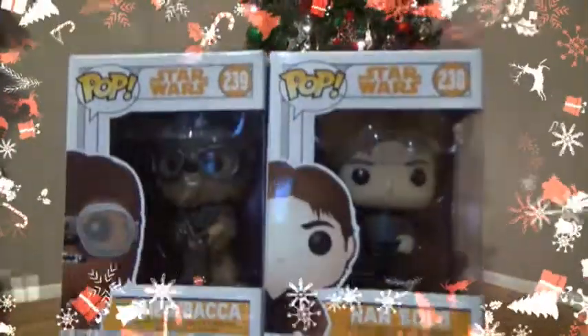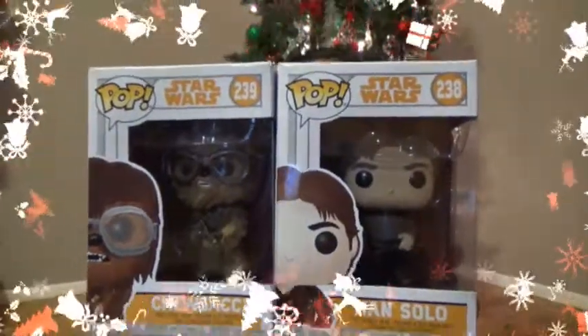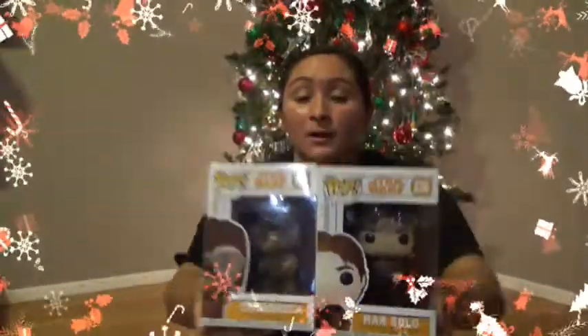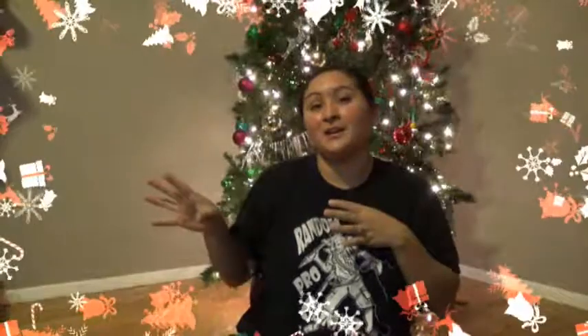I also got him some cute figurines. He is in love with Star Wars right now, so I got him these cute little figurines — a Chewbacca and a Han Solo. They're Funko Pop art figures. I hope that glare is not too bad. But we got two of these for him so he can start a little collection. He is already observing how Nick has knickknacks all throughout his bookshelves and he's really wanting to have that of his own, so I think this is going to start his little collection.